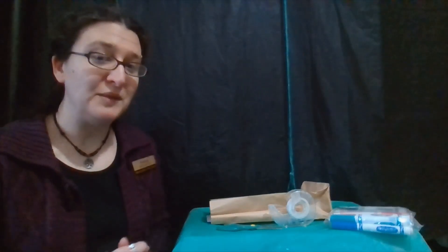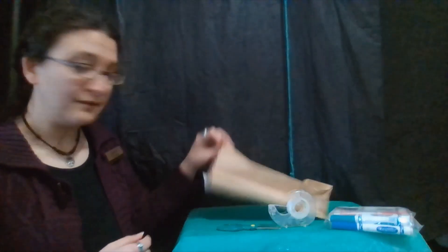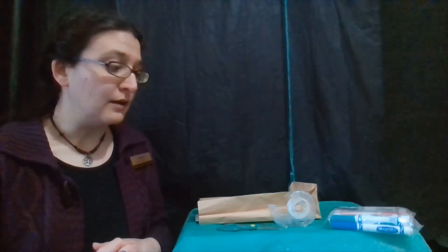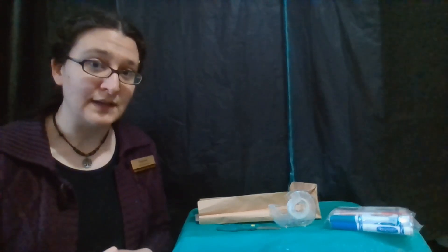Welcome to our Year of the Dragon craft where we are going to be making a flying dragon. If you were not part of our in-person elementary experiments group, you can still pick up a craft kit that has most of what you need to make this flying dragon at home. If you want to pick that up, it is going to be at the Manchester City Library, the main branch at the children's desk.